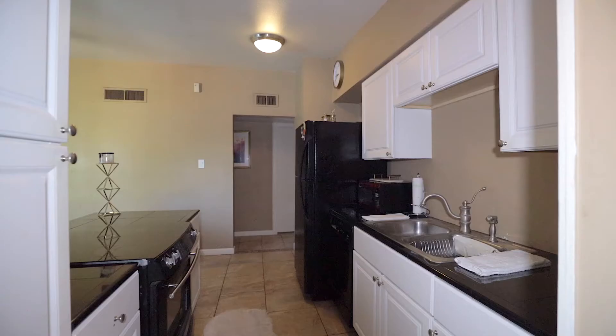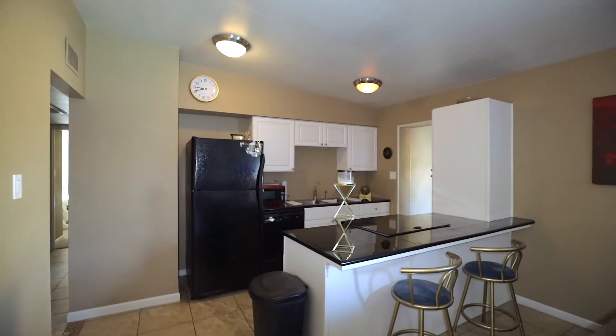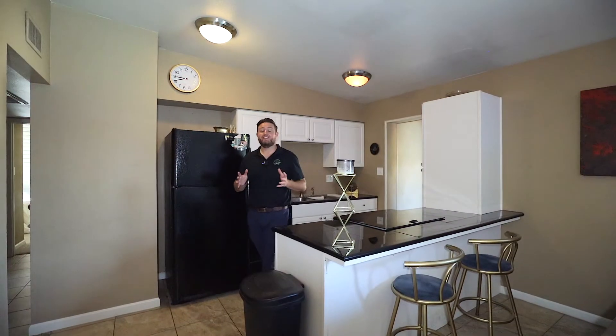Welcome to the kitchen area. One of the cool parts about the kitchen is that it is an open kitchen concept, so you can cook and entertain at the same time.